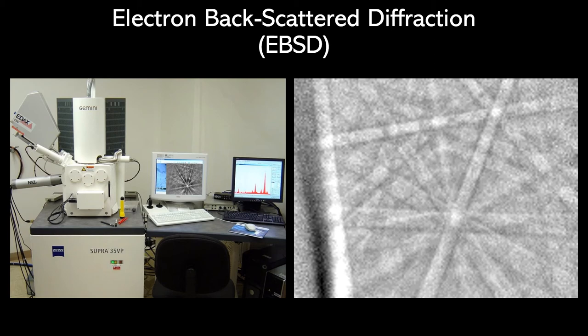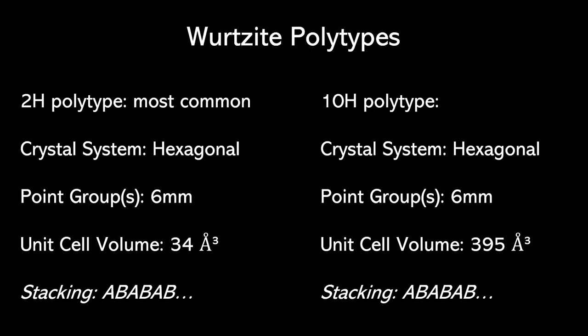We also utilized another structural technique known as electron backscatter diffraction (EBSD). These produce bands known as Kikuchi patterns, which can be indexed with minerals in known databases. Our EBSD patterns indexed with wurtzite, so again we have evidence to claim that this is wurtzite.